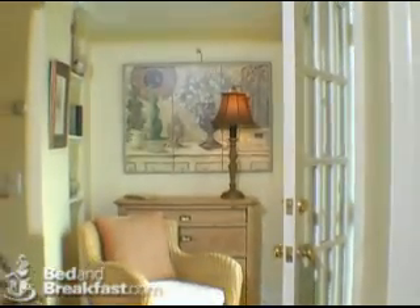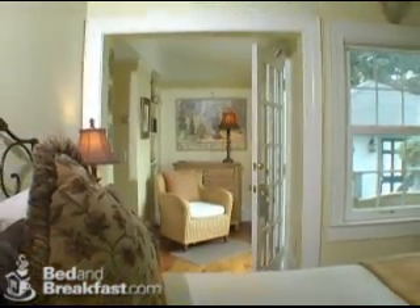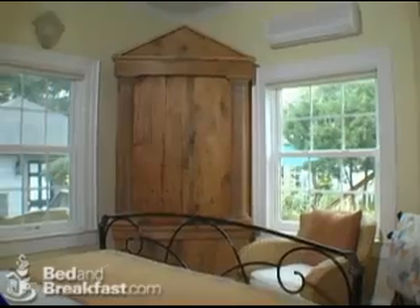The George Sand Room is one of our oversized deluxe rooms with a private entrance located on the first floor of our main house. A wonderful fireplace completes this room that features antique furnishings and paintings.